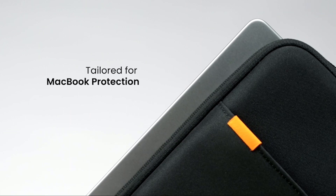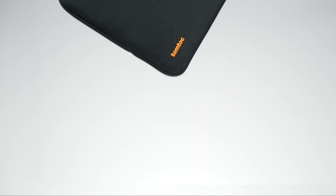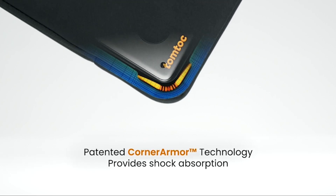Hi, welcome to All Cases. In this video we are going to talk about the top best MacBook Air 15-inch sleeves of 2023 you can buy on Amazon.